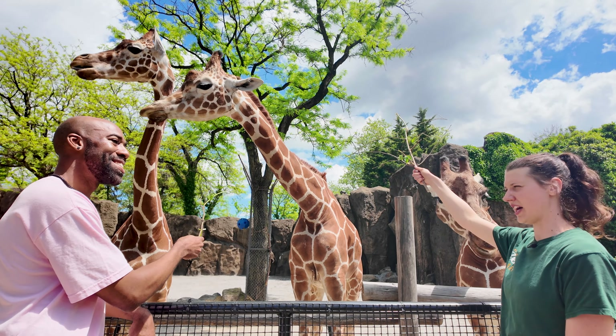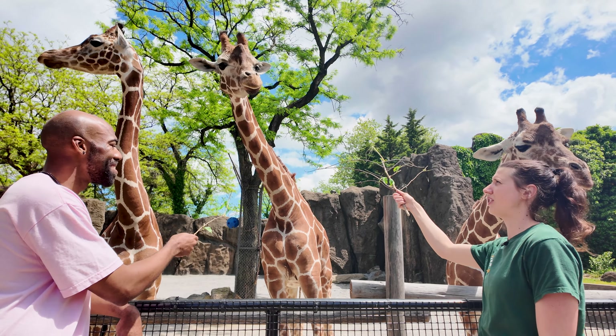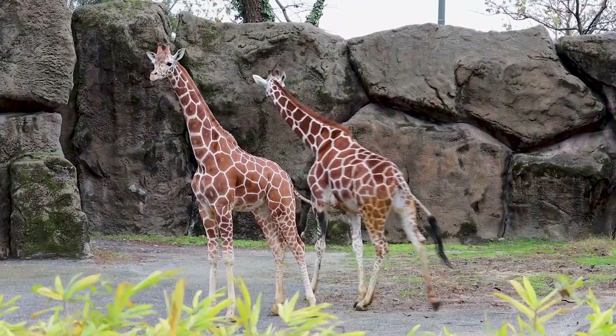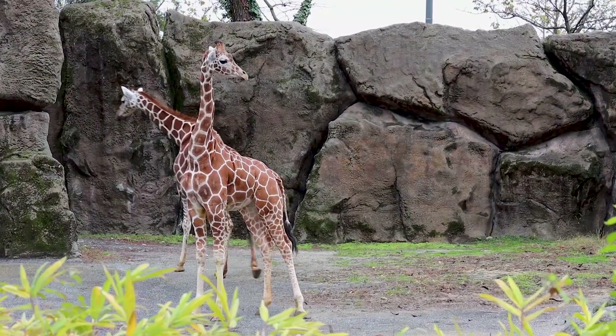They are social animals, so they do learn from each other. Bee will often be seen being a little more curious, checking things out, and following around Abby and Stella to learn behavior from them. She seems a little sassy! Yes, she's still learning her manners as we like to say.